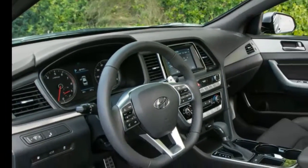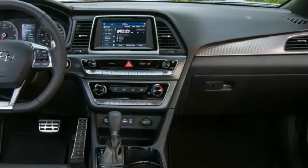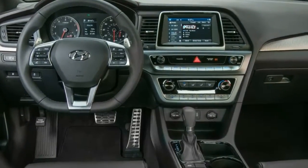Along with last year's SE, ECHO, Sport, Limited, Sport 2.0T, and Limited 2.0T trims, the 2018 Sonata is also available in a new SEL trim.